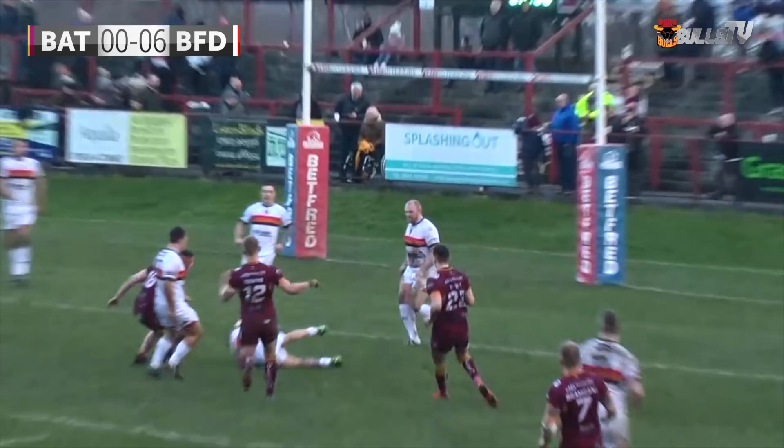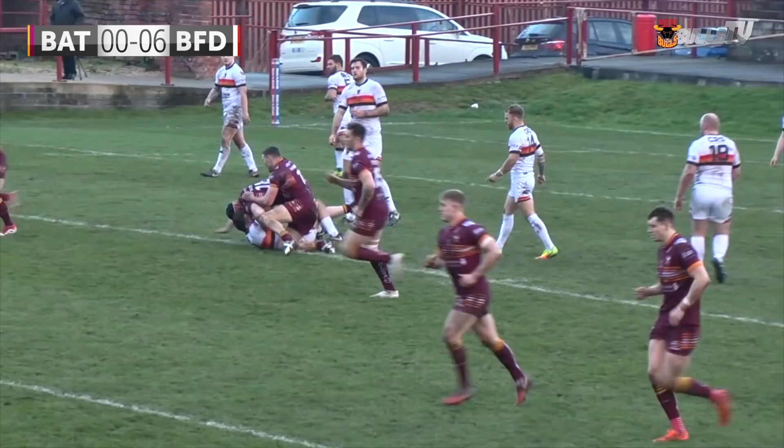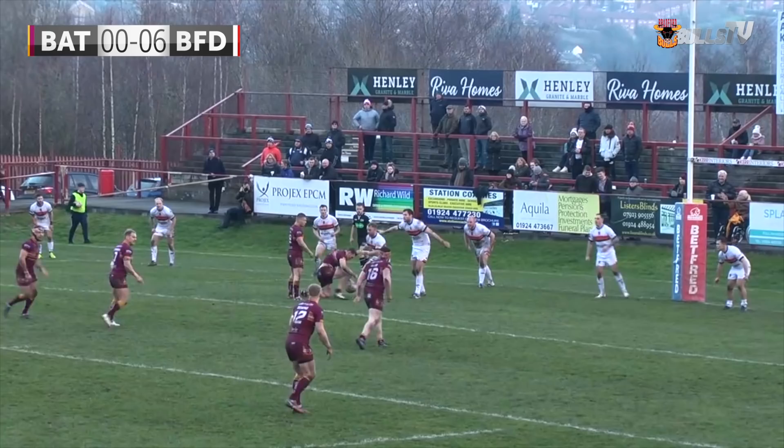Bradford lead six points to nil and will be going up the slope in this second half. A lot of people always say the slope is worth a couple of tries — Bradford are going to have to do it tough. Early pressure now for the Bulldogs.